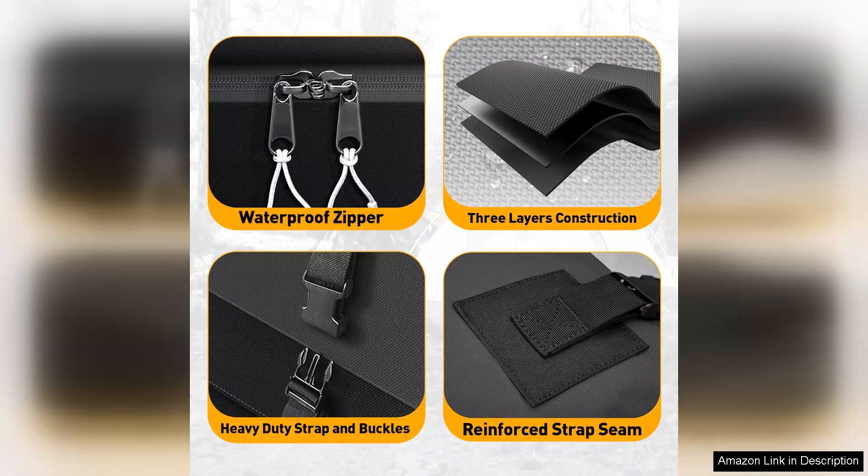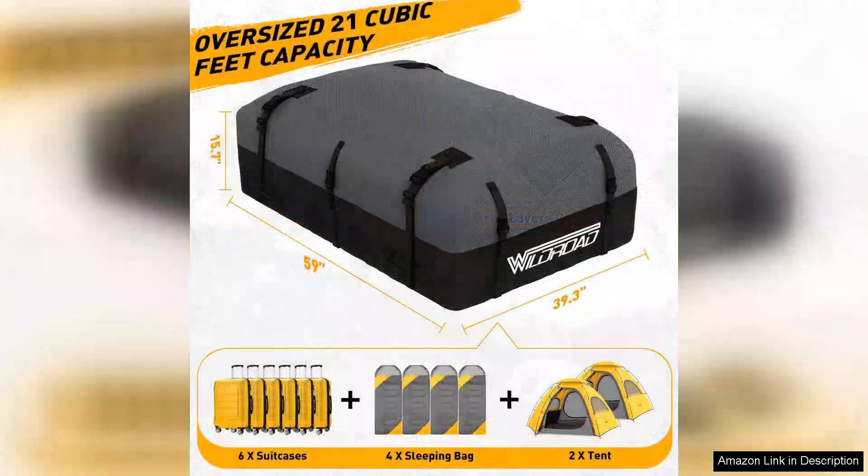Installation was a breeze. The bag comes with strong straps that securely attach to my vehicle's roof rack. It fits snugly even at highway speeds, which gives me confidence that my belongings are safe and sound.